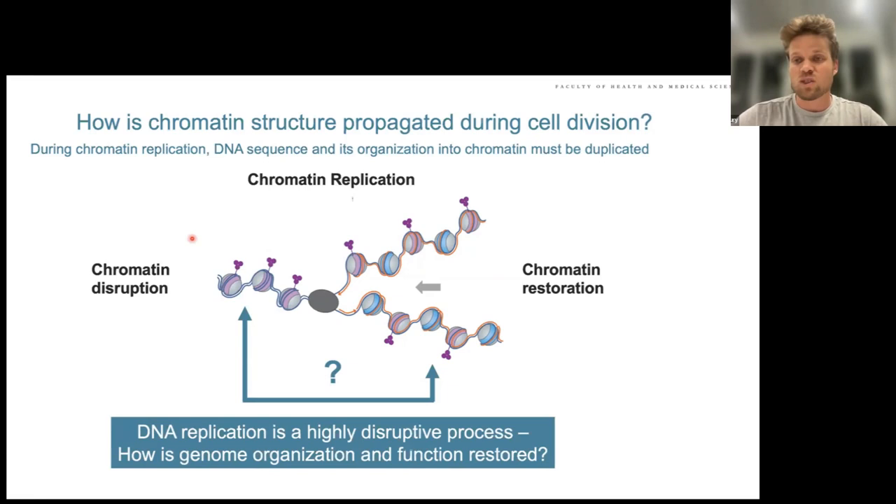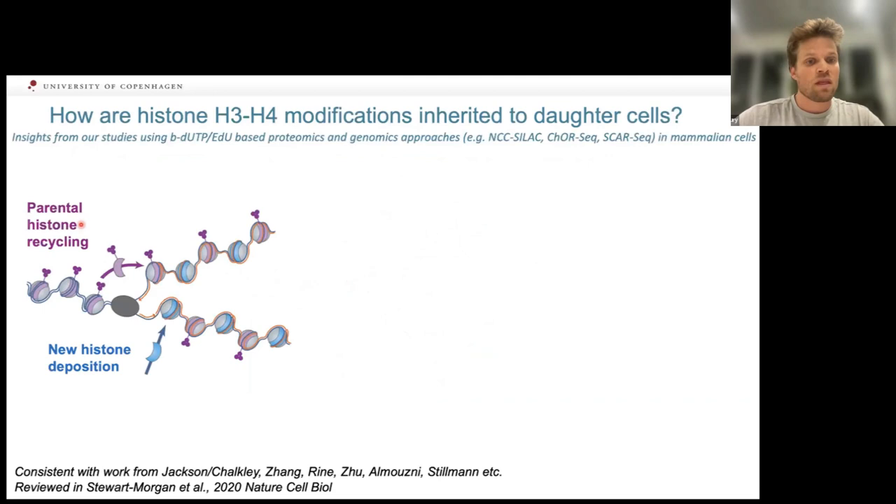Chromatin and all its very specialized chromatin states need to get completely disrupted to allow passage of the replication fork. After that, chromatin needs to be restored — a complex process that must be faithfully reassembled to maintain chromatin states and therefore also cellular identity, since chromatin states are so important for regulating gene expression. I will be mostly focusing on histones, though 3D organization may also be restored at some point.